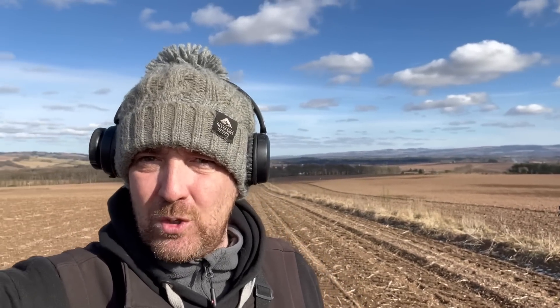Welcome back to the sunny fields of Perthshire on an absolutely glorious day. I'm joined by Albert who's right there — look at that for a view. We've got a new permission thanks to Albert, so we're just going to give it a little try and see how we get on.